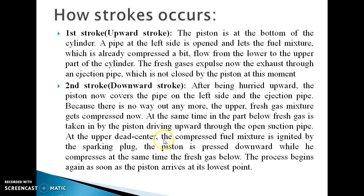At the upper dead center, the compressed fuel mixture is ignited by the spark plug. The piston is pressed downward while simultaneously compressing the fresh gas below. The process begins again as soon as the piston arrives at its lowest point.